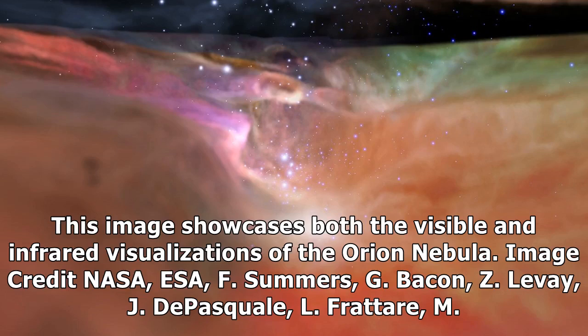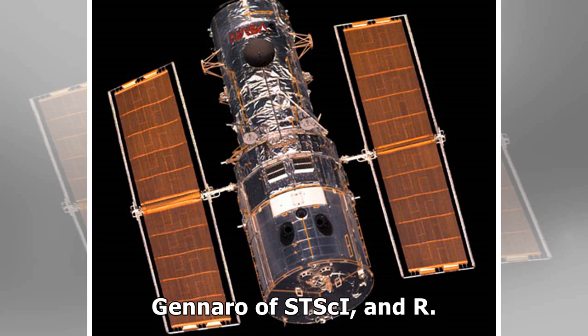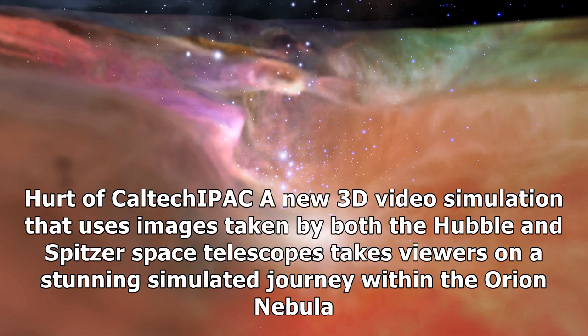This image showcases both the visible and infrared visualizations of the Orion Nebula. Image credit: NASA, ESA, F. Summers, G. Bacon, Z. LeVay, J. De Pasquale, L. Frater, M. Roberto and M. Genaro of STScI, and R. Hurt of Caltech. A new 3D video simulation using images taken by both the Hubble and Spitzer Space Telescopes takes viewers on a stunning simulated journey within the Orion Nebula.